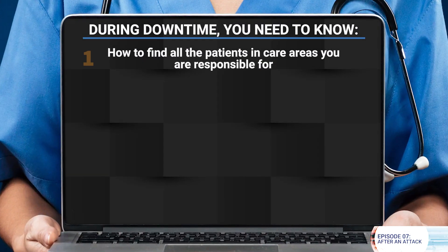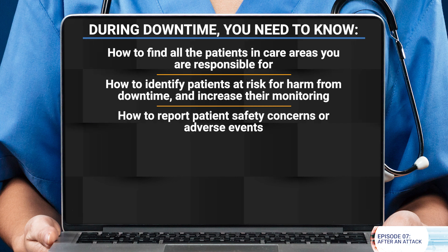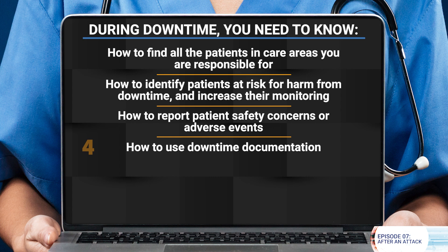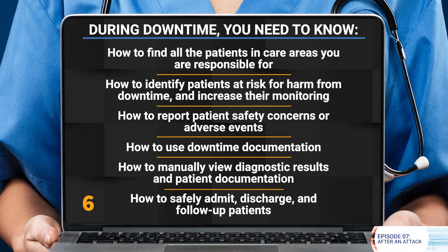One: how to find all the patients in care areas you are responsible for. Two: how to identify patients at risk for harm from the downtime and increase their monitoring. Three: how to report patient safety concerns or adverse events. Four: how to use downtime documentation. Five: how to manually view diagnostic results and patient documentation. Six: how to safely admit, discharge, and follow up patients.